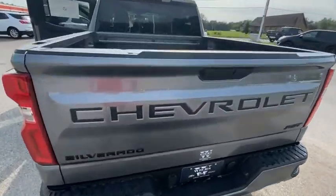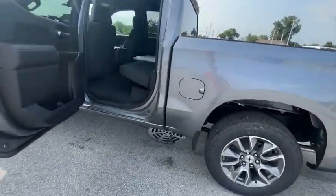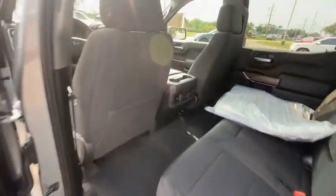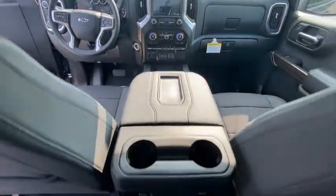Hill descent control, electronic stability control, alloy wheels, brake assist, traction control, rear step bumper, remote keyless entry, fog lights, skid plates, speed control.